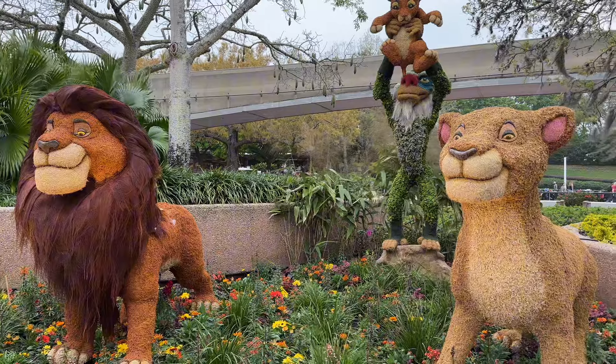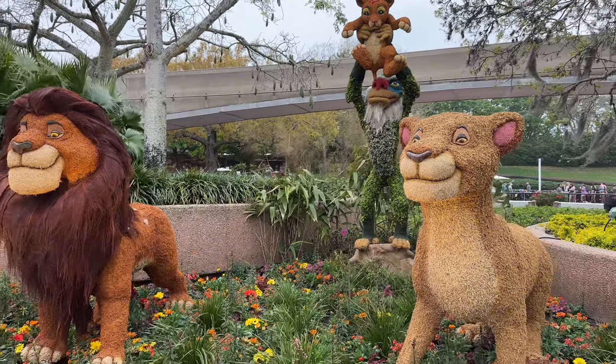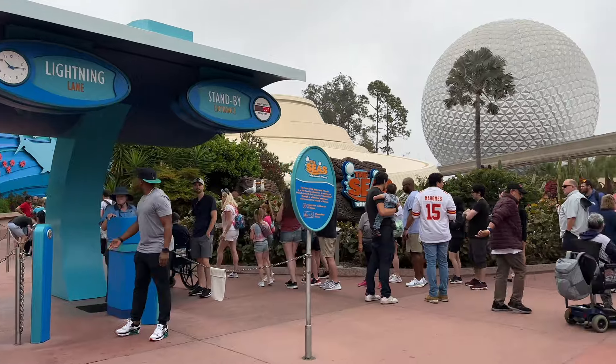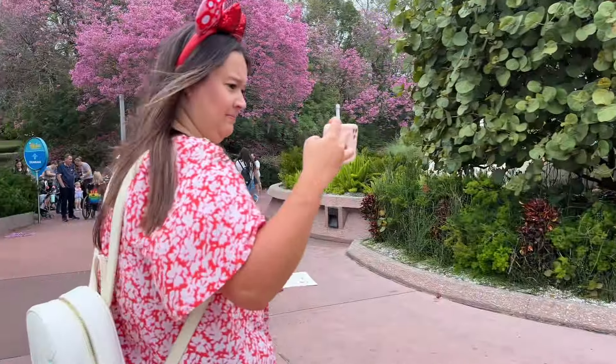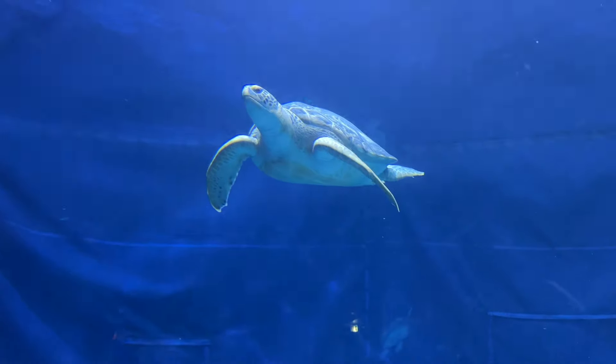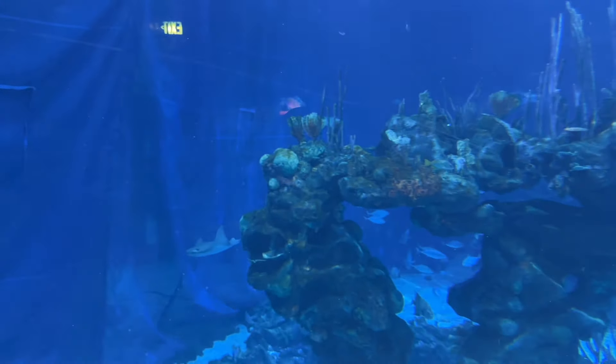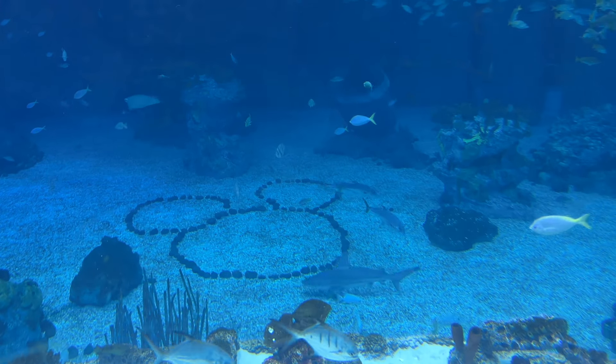On our way to Nemo we came across the Lion King topiary. We were going to go on Nemo but it started to rain — it's a 20-minute wait and the queue is outside, so we're just going in to have a look at the fish. We're now in the aquarium area after The Seas with Nemo and Friends. There are beautiful tropical fish and a huge not-so-hidden Mickey down there with a shark instead of ears.